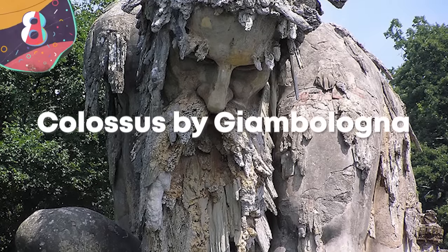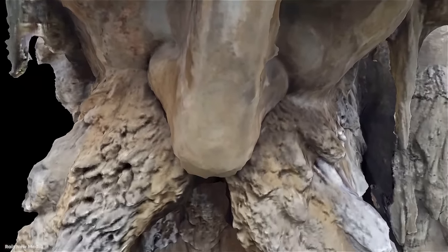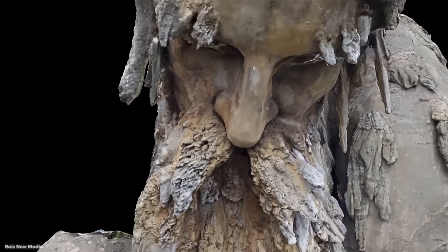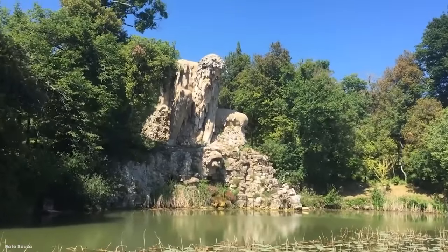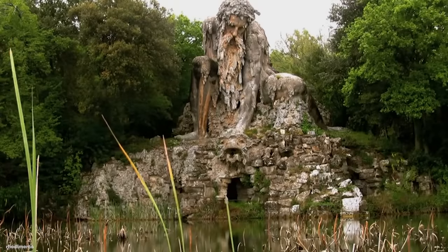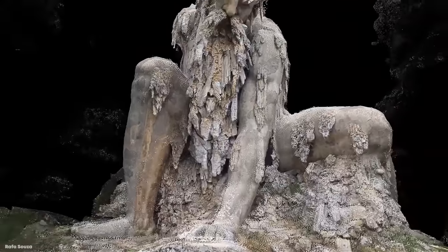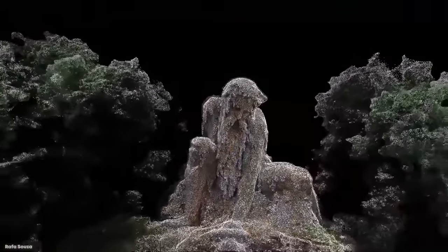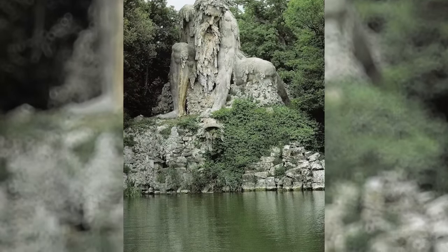Number 8: Colossus by Giambologna. This incredible statue was built in Florence, and it's so large that it's more of a geographical feature than a statue. Created by famous sculptor Giambologna, it was introduced to the world at the end of the 16th century and was designed to symbolize Italy's Apennine Mountains. It does depict a mountain god called Apennino, and it's also home to a big secret. Its sheer size means that it's able to house a number of interior rooms, each of which is dedicated to the functionality of the Colossus. For example, one of them is used to channel water from an underground stream through the monster that the Colossus is holding.